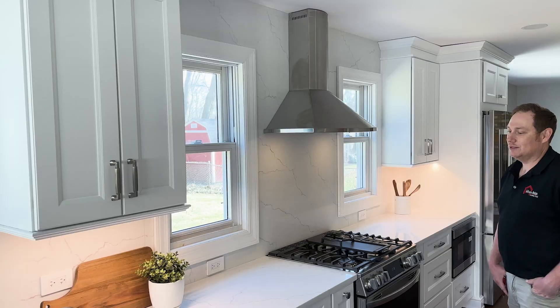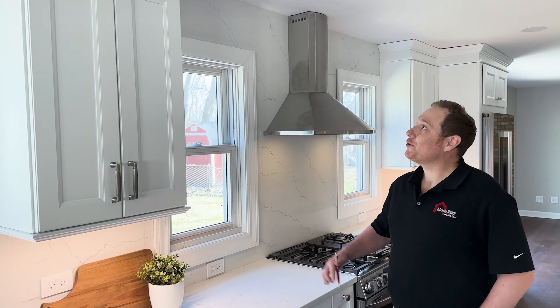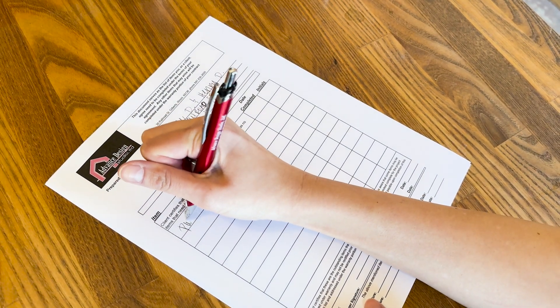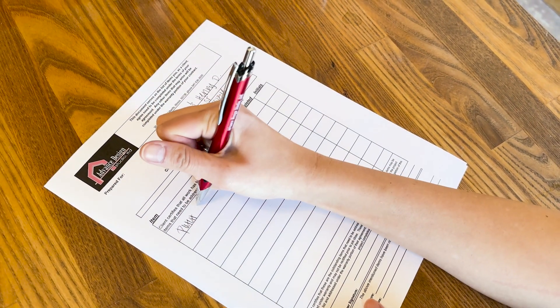Step 5 is the closeout step. Our team is committed to maintaining a positive remodeling experience from beginning to end. Approaching your project's completion, we collaborate on a completion checklist to address outstanding items. We then conduct a project closing meeting and go through your comprehensive warranty so you can enjoy your new space at ease, knowing we're right here when you need us.